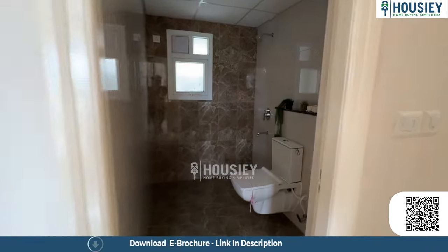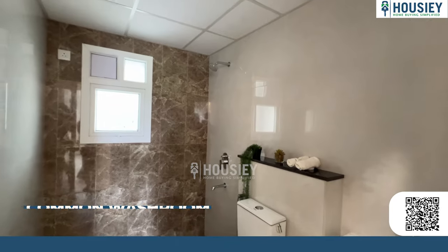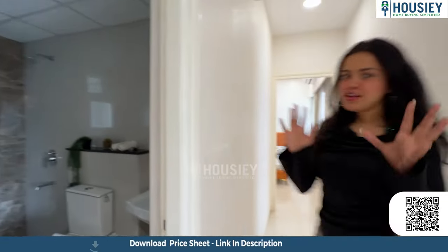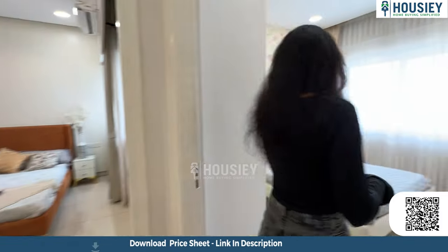On the way, we have a common washroom with anti-skid tiles, high-end sanitary fittings, and a window for good light and ventilation.